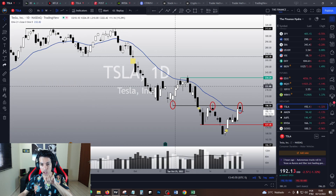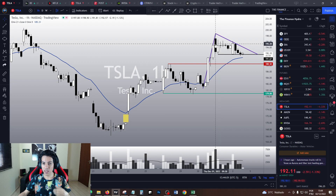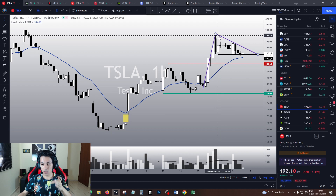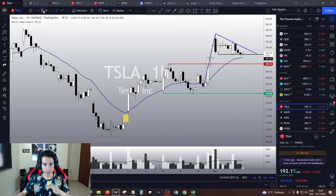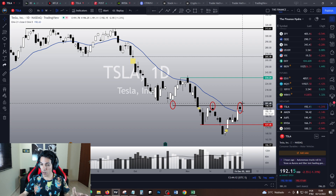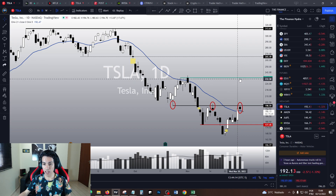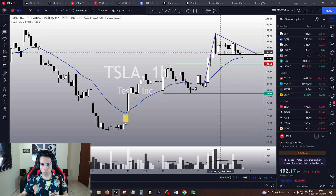If Tesla breaks this pennant chart pattern upwards, it will probably reverse the bear trend in the daily chart. The daily chart trend is still bearish, and the only way to reverse it is by triggering this bullish pennant upwards. In that scenario, Tesla is going to break the $198 level and the next technical target is $234.